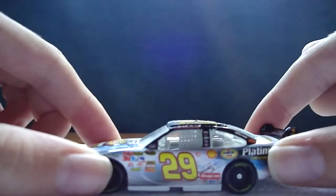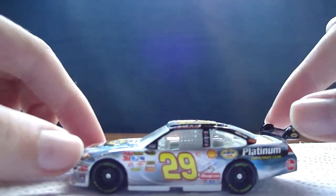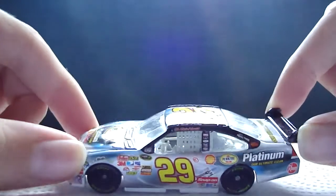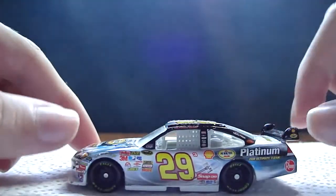Hey YouTube, this next diecast review will be on Kevin Harvick's 2008 Pennzoil Platinum Chevy for Richard Childress Racing. This is a cool car that I believe I got from my dealer, but I'm not really sure.